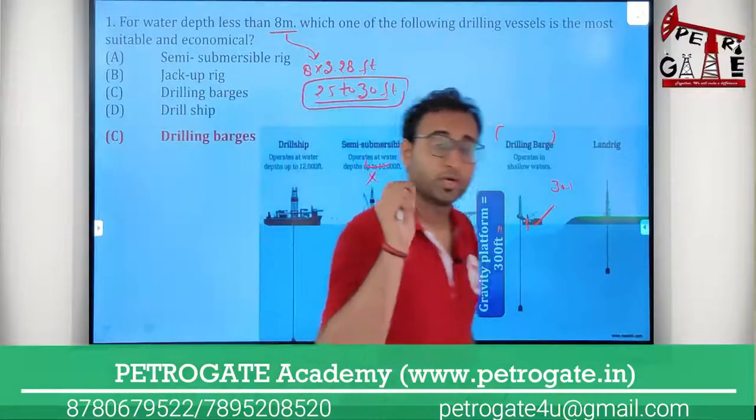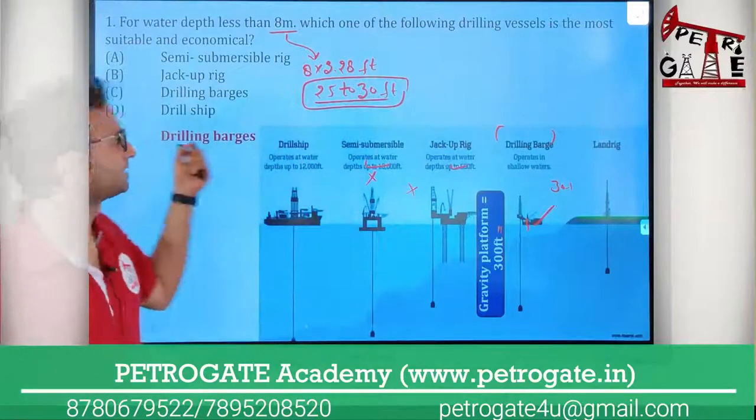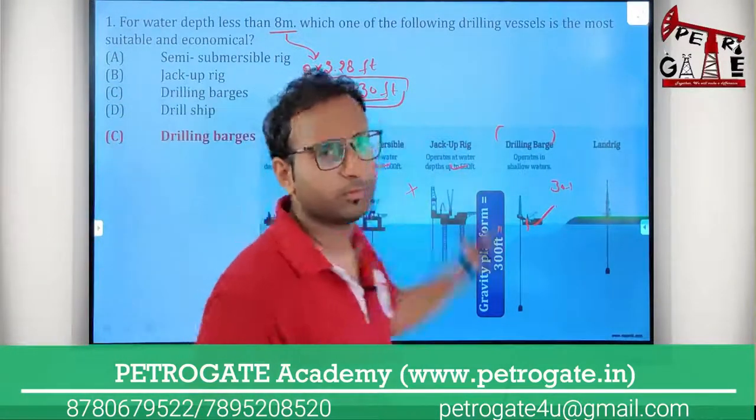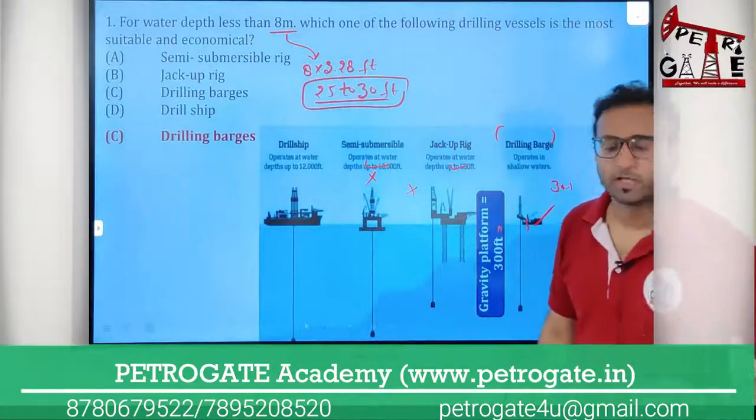All the vessels, you have to remember their water operating depth. Because maximum time in your GATE exam, the question will be a one-box question — you just have to tick if you know the water operating depth and move forward.